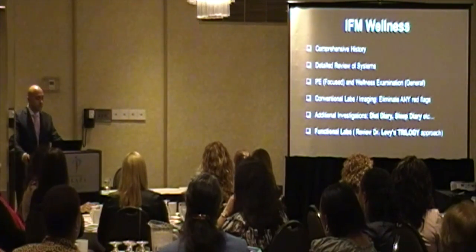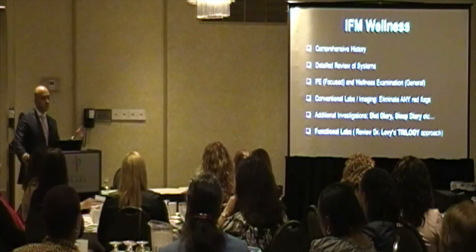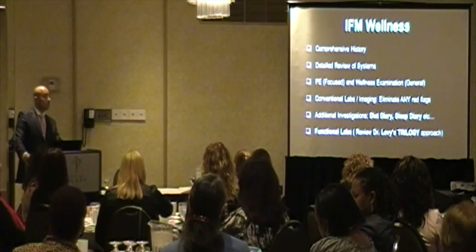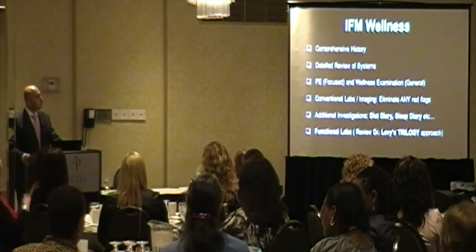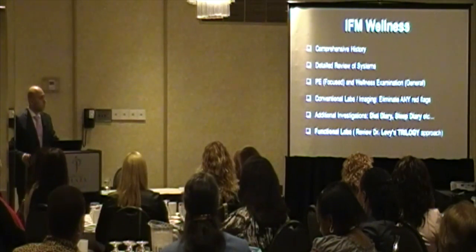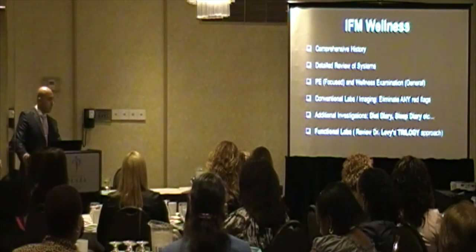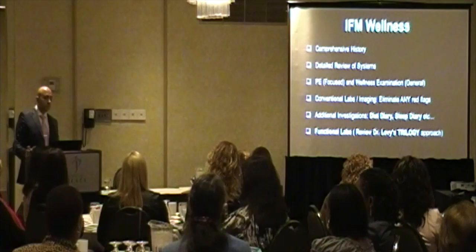In the integrative functional medicine wellness approach, we use a comprehensive history and review of all organ systems — connecting the dots. I often tell patients I feel like a detective. We always do a wellness physical exam. We order conventional labs and imaging to eliminate any red flags — ruling out cancer or serious disease before progressing. We also do additional investigations and questionnaires, such as diet diary and sleep diary. And then we order functional labs, which is where functional medicine really shines.